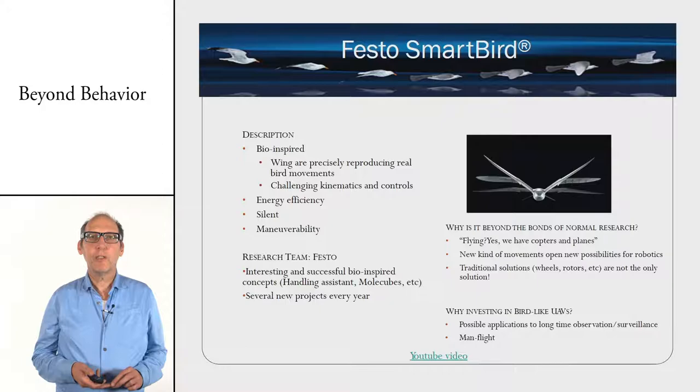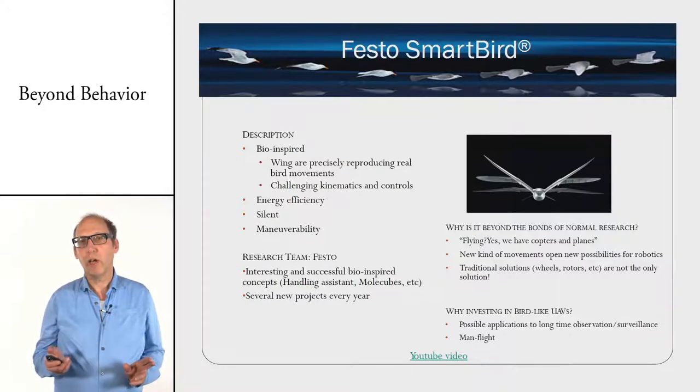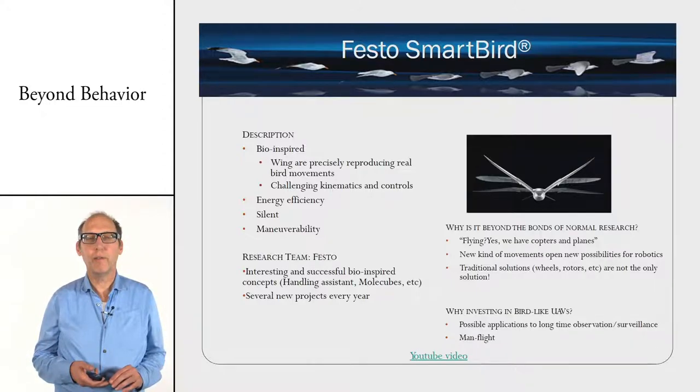One of the companies that is really bio-inspired is Festo. Every year they ask some of their engineers to build a robot based on nature — they build elephants, kangaroos, birds — and it's great to see how well they can replicate nature. We'll also see later how the elephant robot's ideas can be applied to shop floor automation, as Festo does.